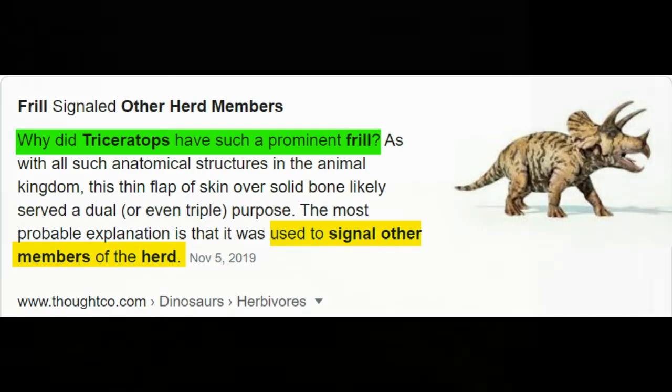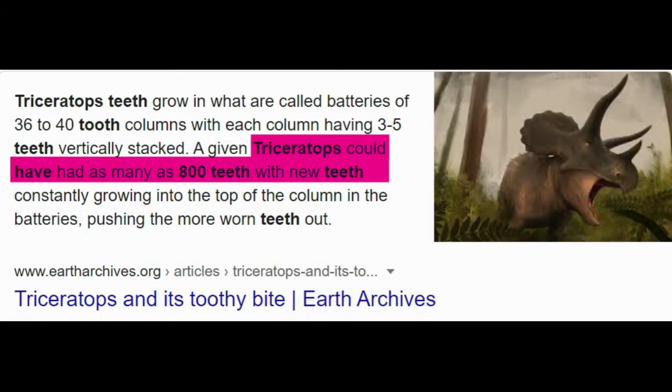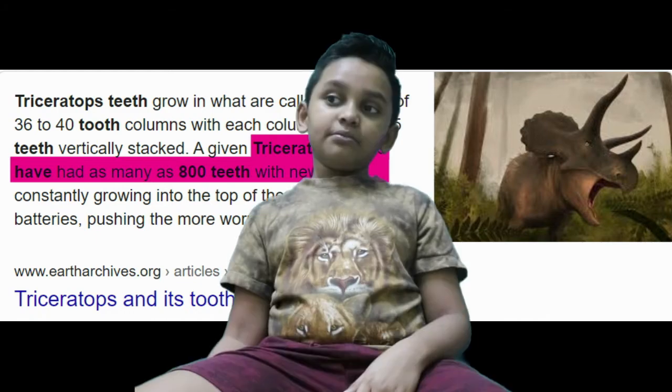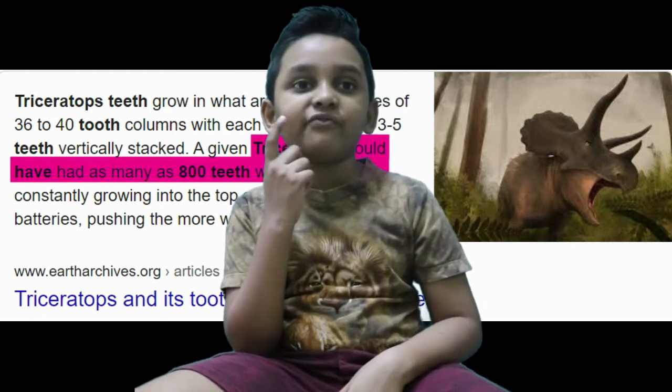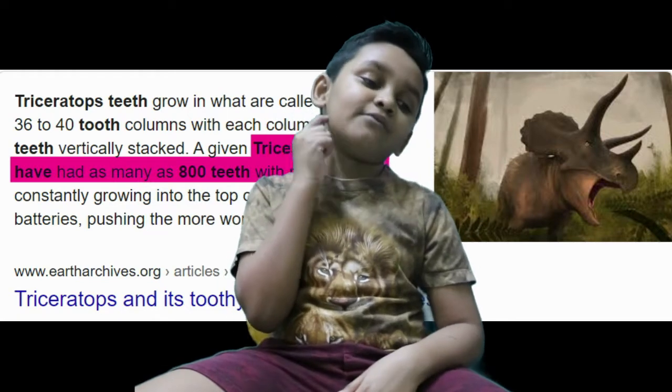Triceratops lived 65 million years ago, in the Jurassic period. Some Triceratops could have as many as 800 teeth. But you won't find teeth in the front of Triceratops' mouth — you can find teeth in the back of his mouth.